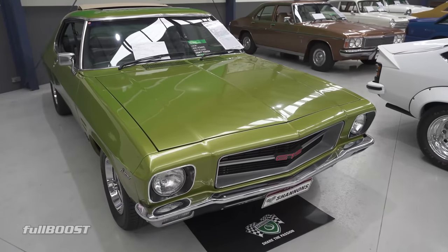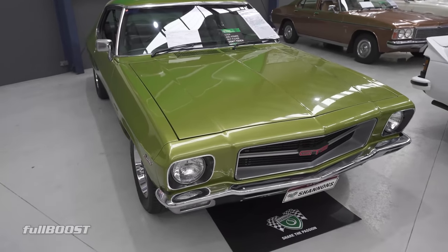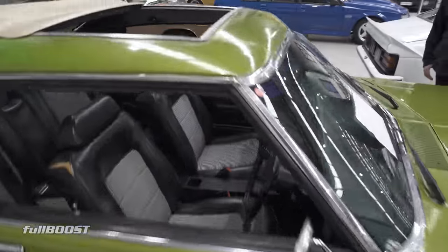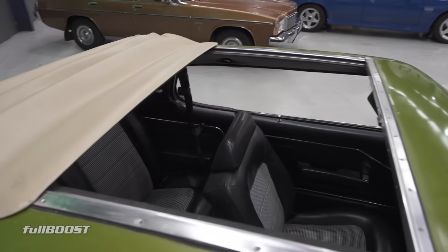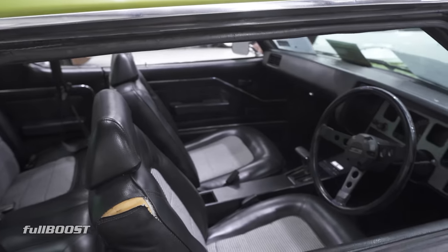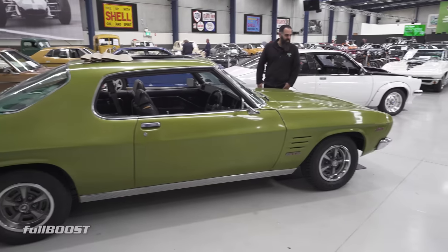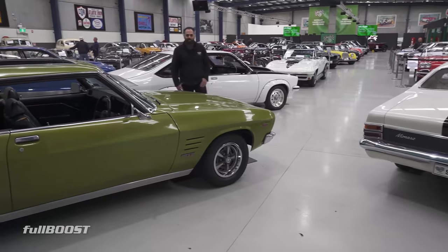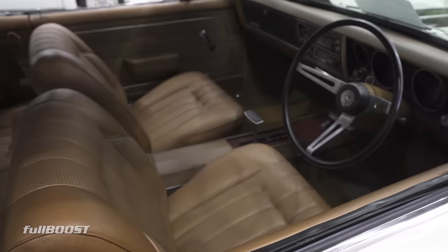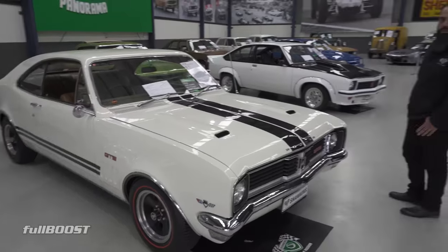Is that a factory colour? It is — this is a factory 308 GTS HQ coupe finished in lime green metallic, with a dealer-optioned bestow roof and houndstooth interior. Certainly a very 70s colour. The car looks very original. Has had paint in its life — it's not perfect, but it's another really good driver. 253, two-speed Powerglide. It's been a really, really good restoration on this car. Guiding range is 180 to 200.